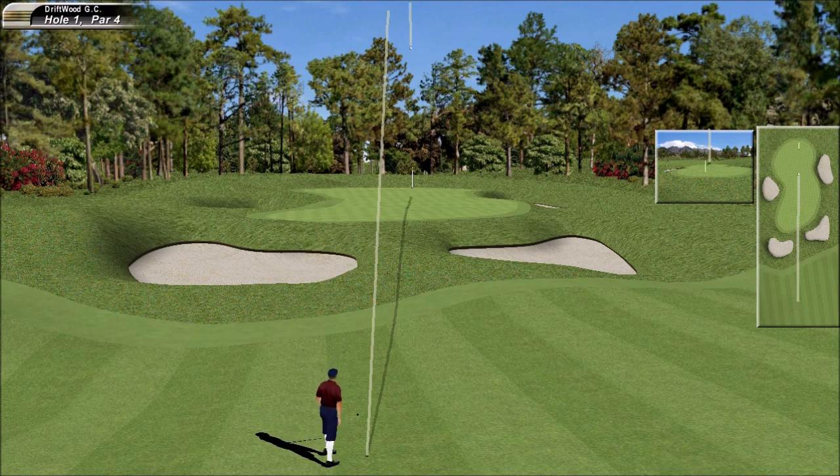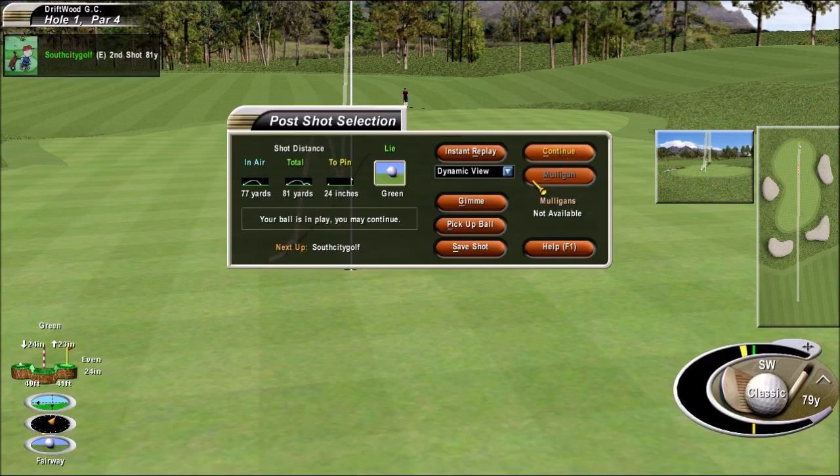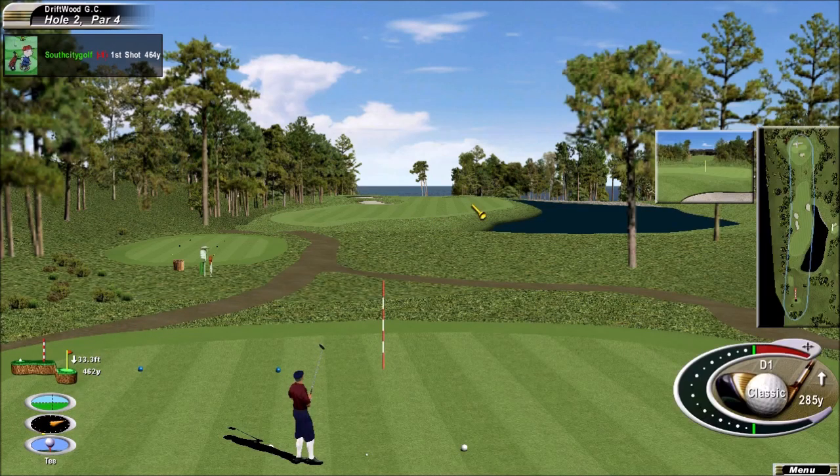The last two groups have all come up short, Peter. Well, he's going to try and send it high in the air, land it close to the flag. It was the perfect club too. Coming off a birdie, feeling very comfortable.